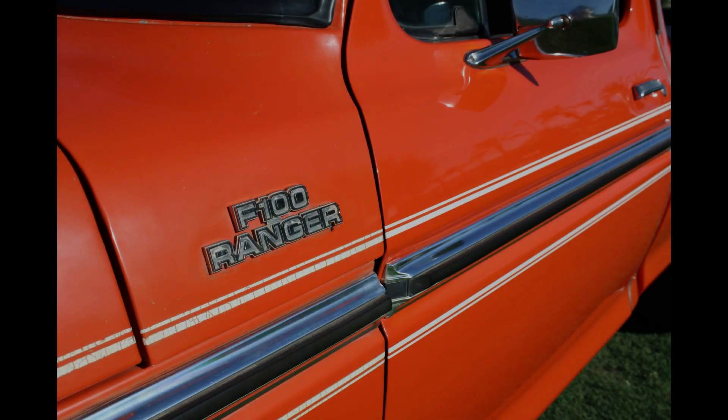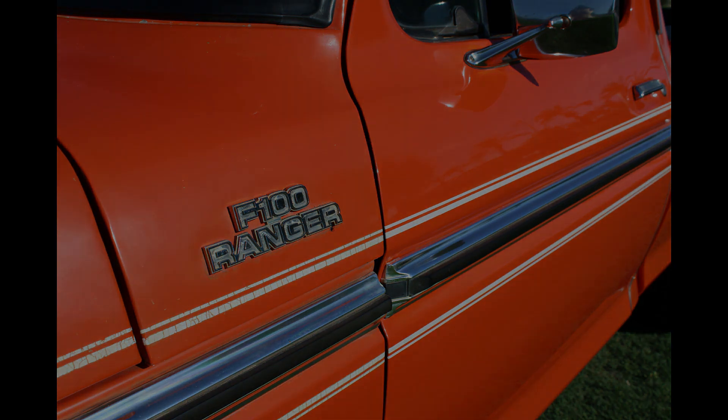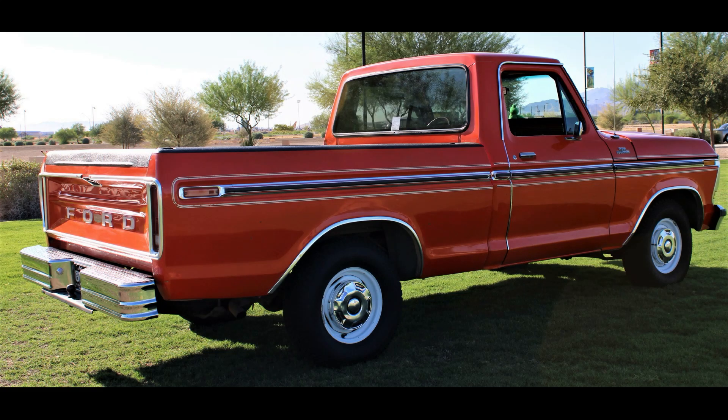My name is John Leap. I was born and raised in Riverside, Arizona, and I own a 1978 Ford F100 Ranger, which was my mom and dad's first brand new vehicle that they ever owned. The truck has 592,000 miles on it — really close to 600,000 — all original. The motor's never been opened up, the rear end's never been opened, and the transmission has never been opened. It has been driven hard.